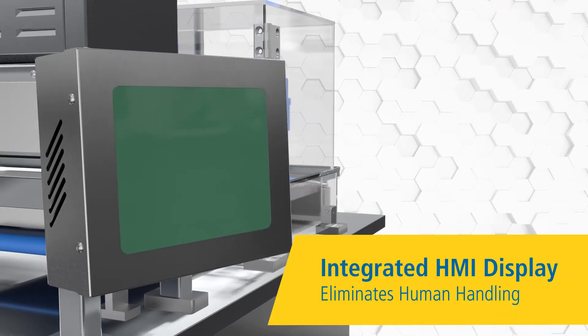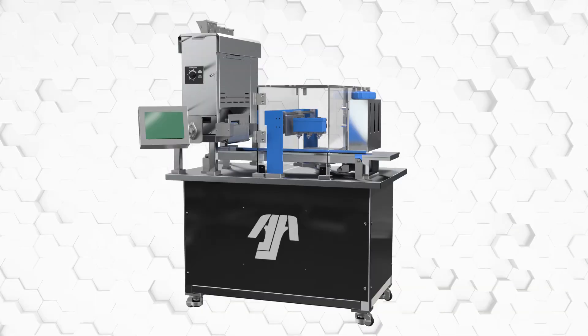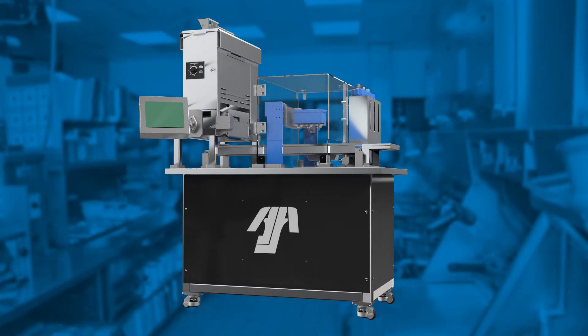Like the bun feeder, the sauce dispenser also offers touchless activation and eliminates product handling. The sauce dispenser technology can be configured for both front and back-of-house operation.